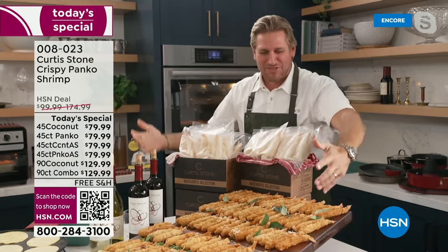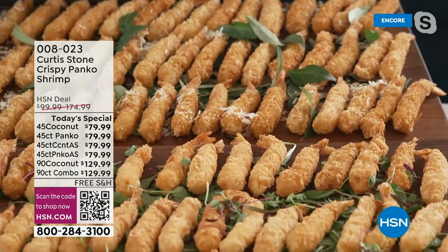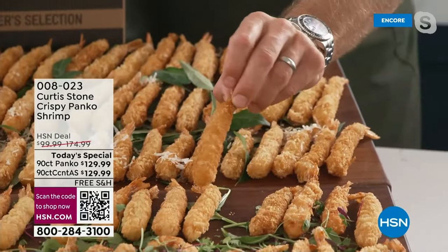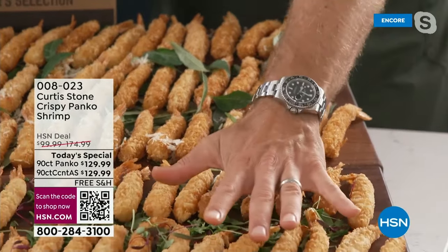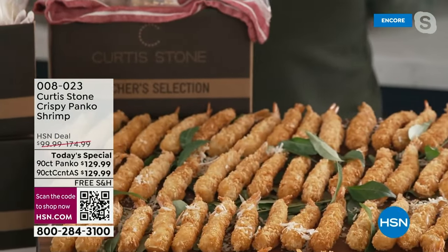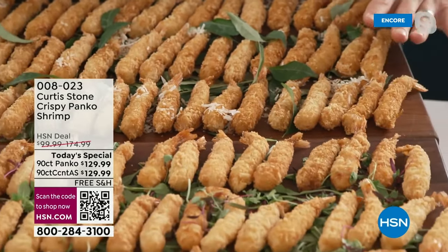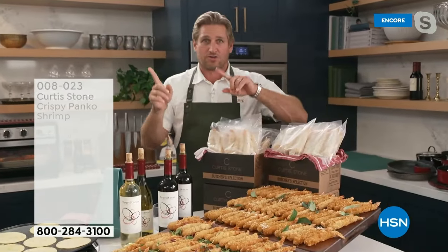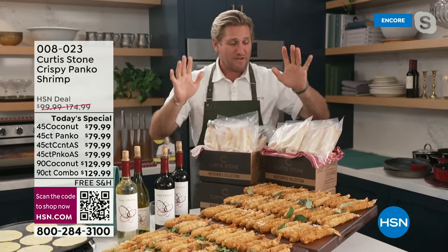Have a look at these gorgeous golden brown shrimp. They're called nobachi shrimp — it's a Japanese technique where you elongate that shrimp. It's breaded in panko breadcrumbs. The front 45 are in panko; the back 45 are in a coconut panko. You can choose 90 of one, 90 of the other, or 45 of each. Last time we did a salmon and cod combo, the combo sold out first — so if you want the combo, I wouldn't mess around.